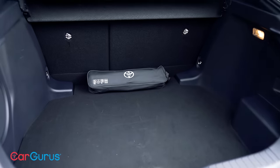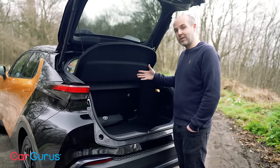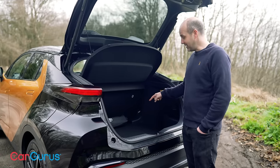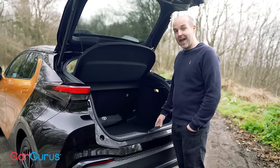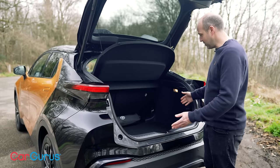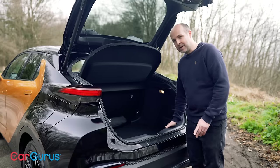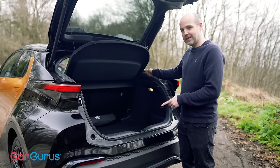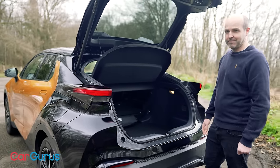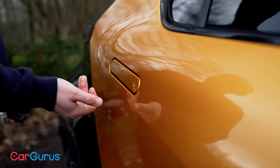Boot space for the C-HR — and the first thing to note is it depends which engine you go for. Whether you go for one of the self-charging hybrids, which are 1.8 or 2.0L, or the plug-in hybrid, the boot space varies. The 1.8 gives you 388 litres, the 2.0L — which this is — gives 364 litres, and the plug-in hybrid gives 310 litres. That's quite a big difference. The boot itself is a nice square shape, though there's a bit of a load lip, and no adjustable height boot floor. To fold the rear seats, you have to do it from inside — there's no release in the boot — and they go 60-40. If you're worried about children's fingers in those pop-out door handles, fear not — they are spring-loaded.